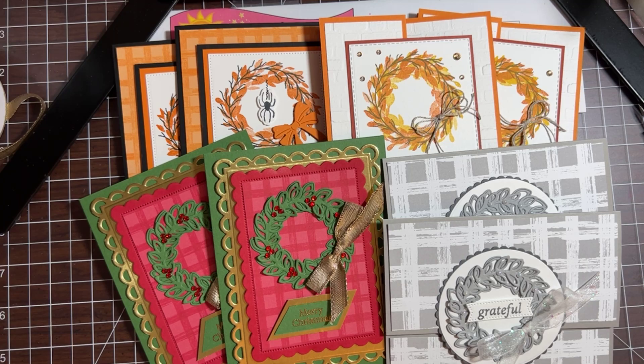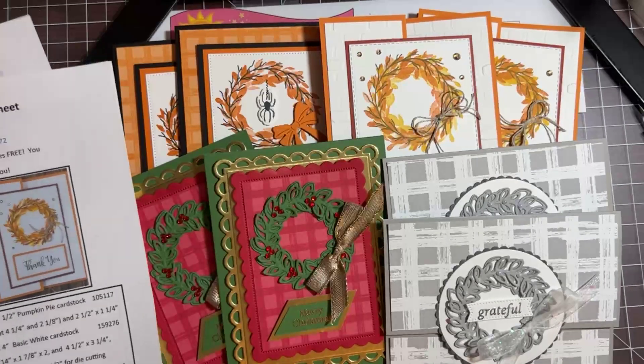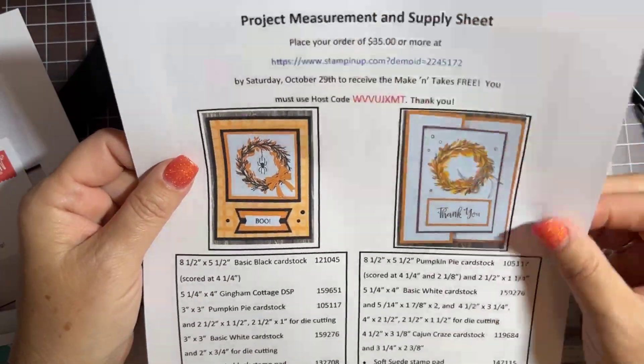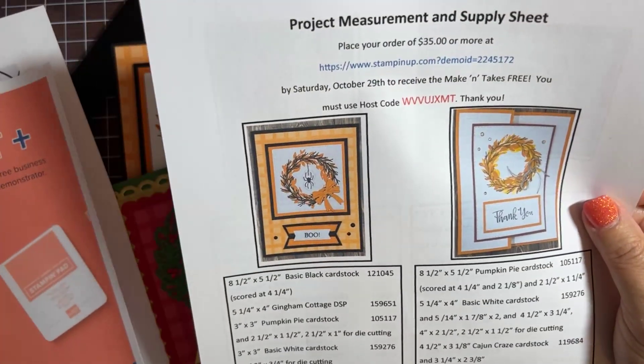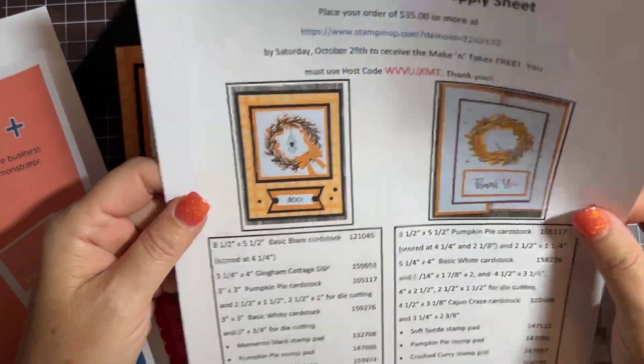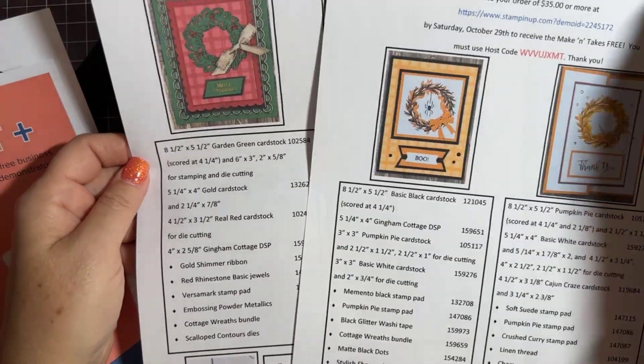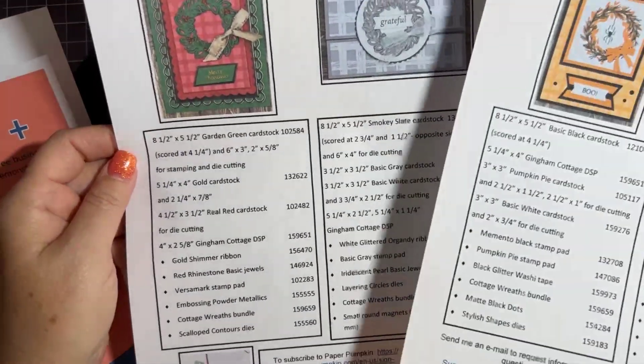Let's bring back everything we just did today: the Halloween wreath card, the fall thank you card, the Christmas wreath card, and the gift card holder — all made with the beautiful Cottage Wreaths bundle. If you would like the project, measurement, and supply sheet for this project, you can email me at sunshineandsparklestamping@gmail.com and I'll be happy to send you the project sheet.